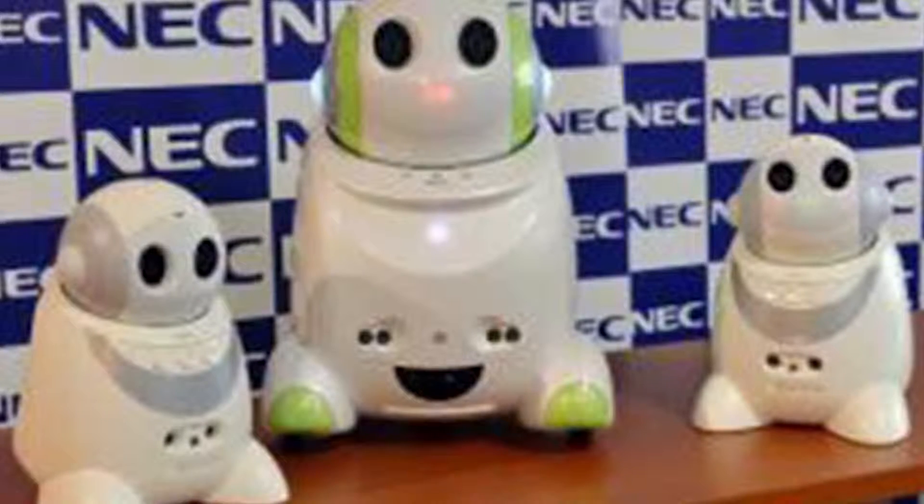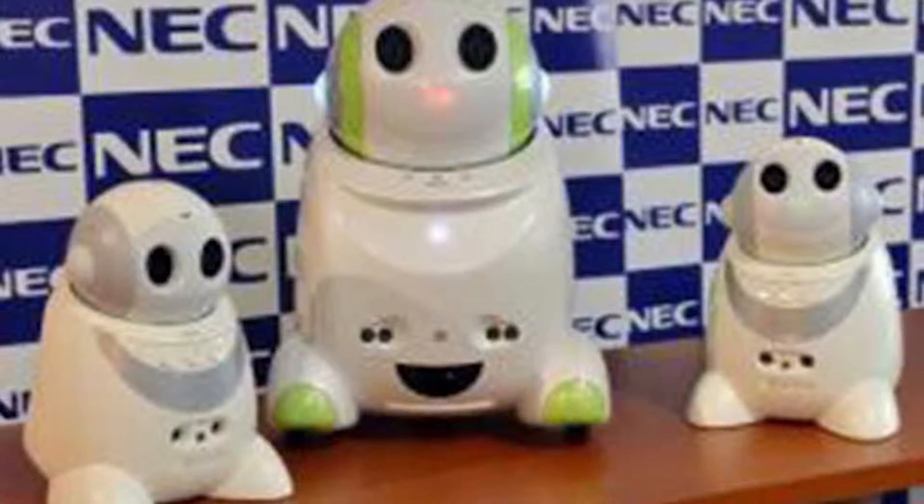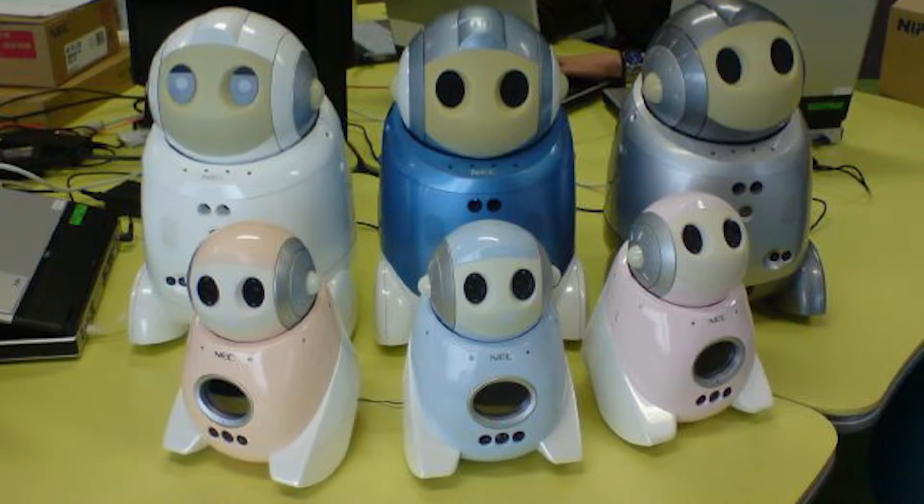In spring 2009, NEC introduced Papero Mini, weighing half the current Papero model and with physical dimensions roughly half the size of the original. The Papero Mini has several enhanced abilities and has a small LCD monitor on the front of its chest.